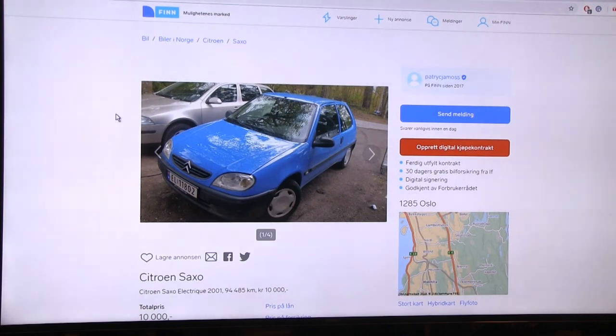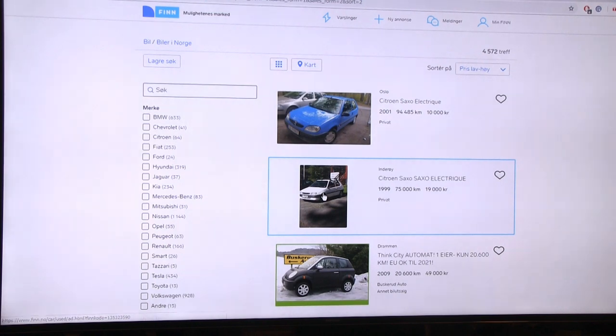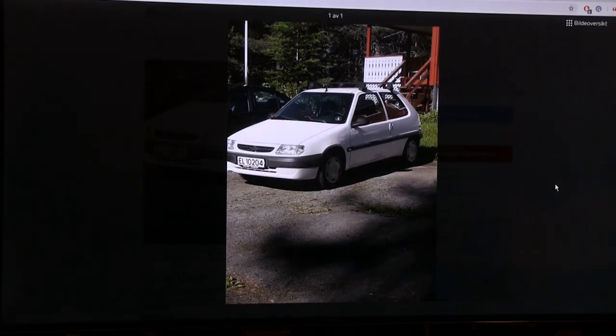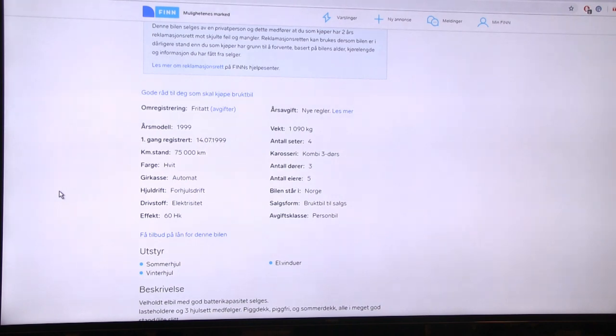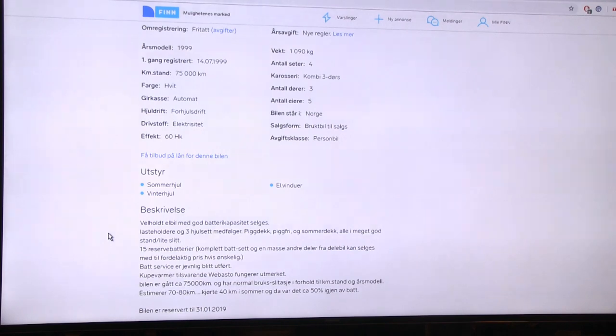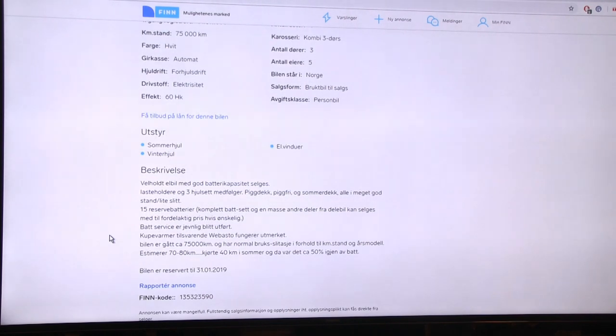The next one is also a Citroën Saxo but this one is 19,000 NOK. Only one picture. This one claims to have 60 horsepower - I'm not sure about that. My first EV was a Tesla Model S and I started driving electric in 2013, so whatever happened before that I don't have much experience with. It's a well-maintained car with good battery capacity.